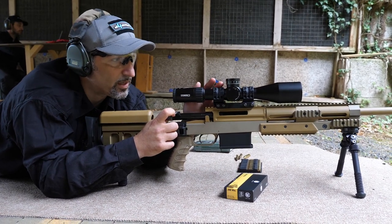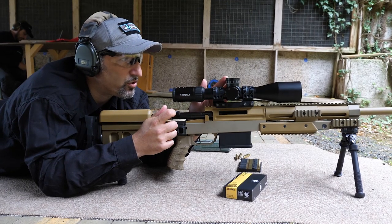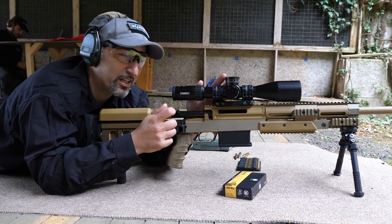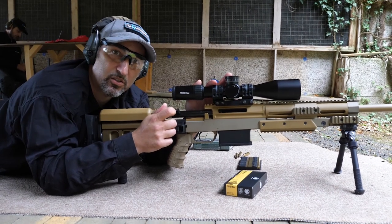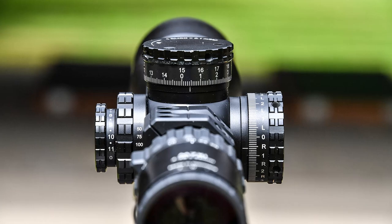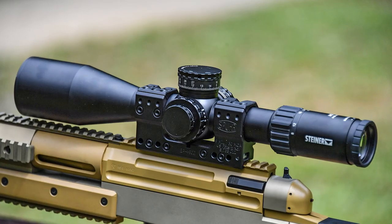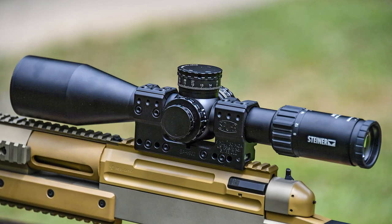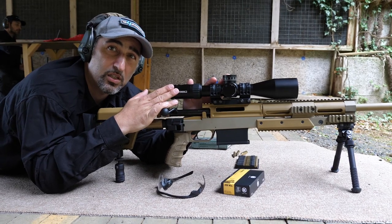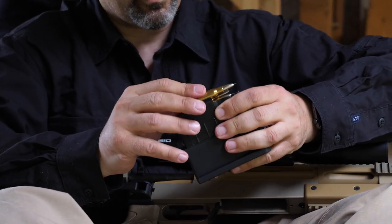It employs a 34 millimeter tube — we see it here mounted on a spurs mount. It gives an elevation range of 26 mils, which is a lot — that is 260 centimeters at 100 meters of elevation range. Basically, this scope is the best choice you can get today for long-range shooting on these kinds of rifles.